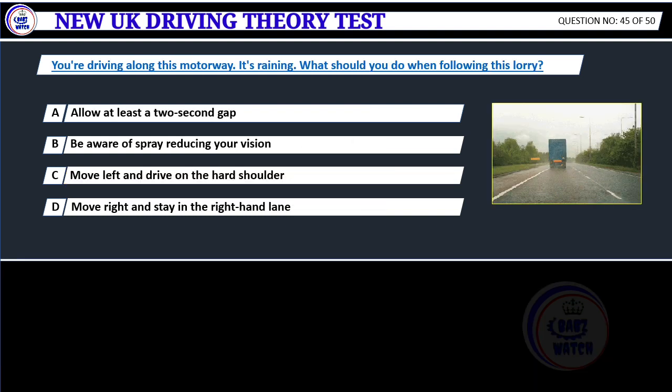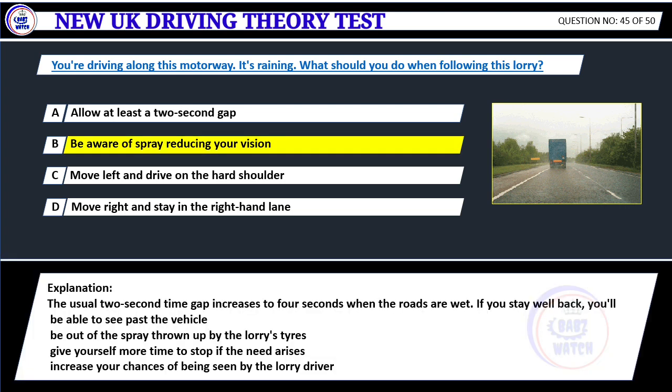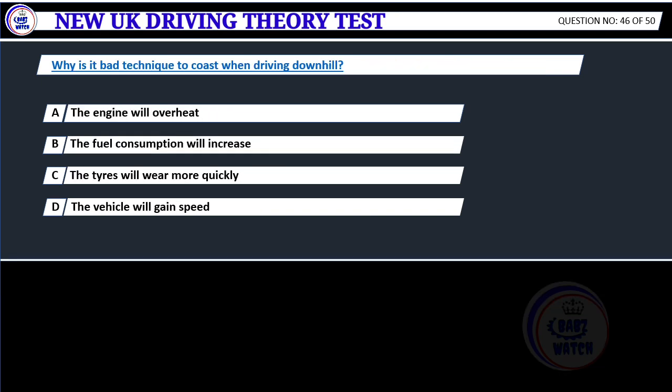You're driving along this motorway and it's raining. What should you do when following this lorry? A. Allow at least a 2 second gap. B. Be aware of spray reducing your vision. C. Move left and drive on the hard shoulder. D. Move right and stay in the right-hand lane. Correct answer B: Be aware of spray reducing your vision. The usual 2 second time gap increases to 4 seconds when the roads are wet. If you stay well back, you'll be able to see past the vehicle, be out of the spray thrown up by the lorry's tires, give yourself more time to stop, and increase your chances of being seen by the lorry driver.